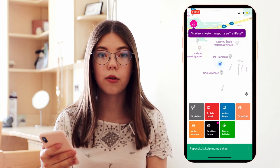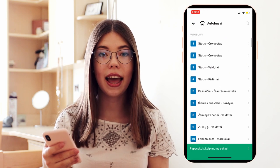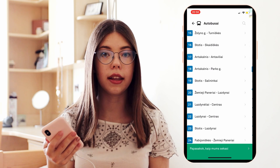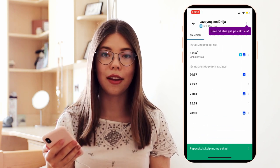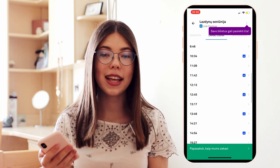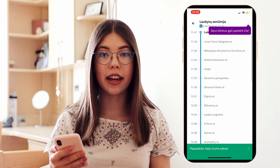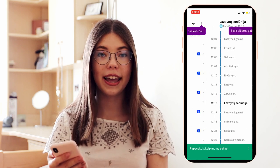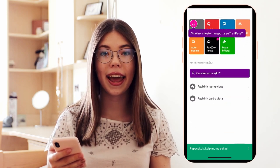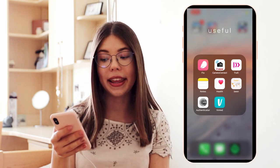Then I have Trafi, and it shows all the public transport times and schedules in Lithuania. I'm not sure if this app works in other countries, but I think it does, so definitely check it out. It shows all the public transport schedules and it can also plan your route — you just enter your starting point and your ending point and it plans out all the buses you need to take and how much time it takes to get to your destination. It's an absolutely great app.